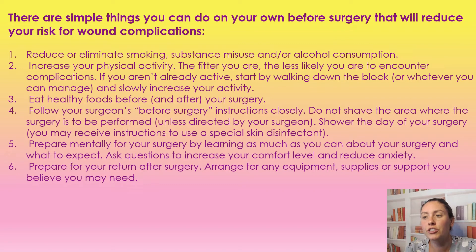Follow your surgeon's before-surgery instructions very closely. If they tell you not to shave the area beforehand, don't shave the area. If they tell you to shower the day of, do so — before every surgery they want you to shower that day. If they tell you to use a special skin disinfectant, use that. And then you want to prepare mentally for your surgery — just learn as much as you can so this increases your comfort level and reduces your anxiety. Ask all the questions you need to your doctor beforehand, because anxiety and stress put you at higher risk for complications.